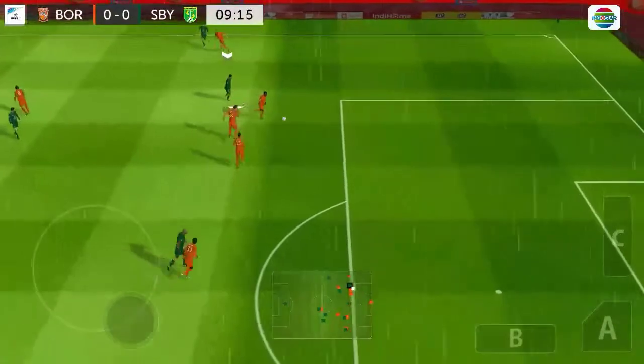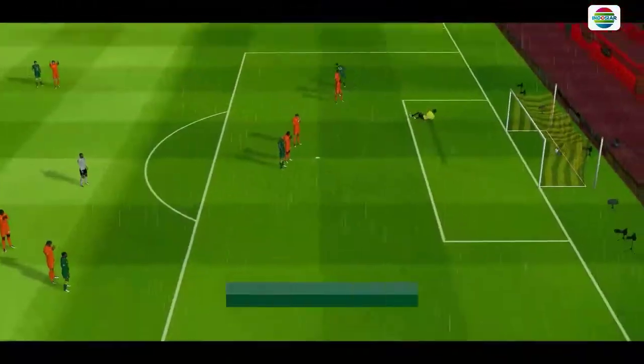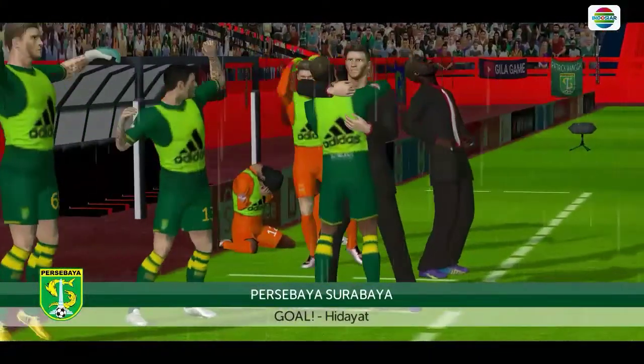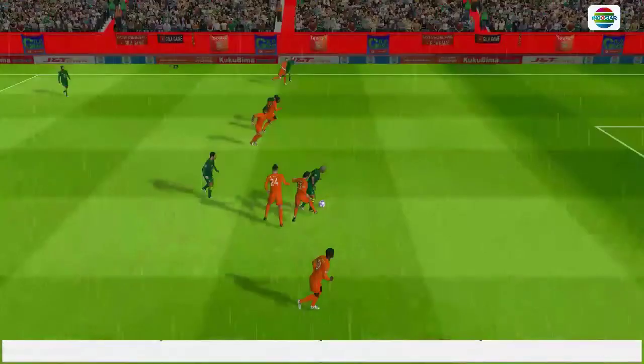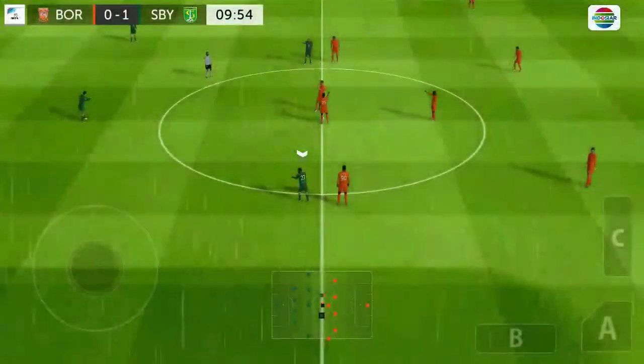Great tackle. Let's take another look at that. That goal's been coming, and there are surely more goals to come in this match.